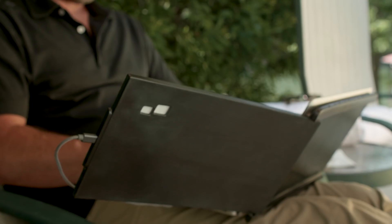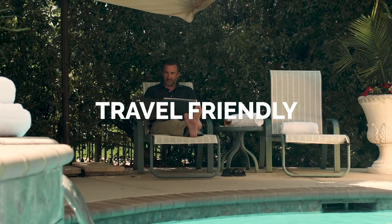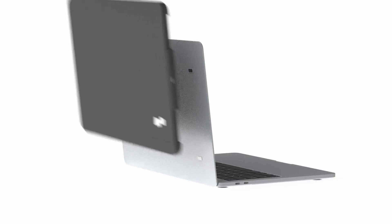This low footprint makes it an ideal tool for all sorts of travel conditions. Duo is sleek and portable — it only weighs 1.5 pounds and is energy efficient, so it won't drain your batteries.